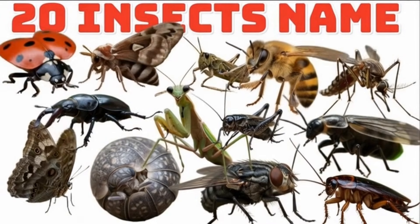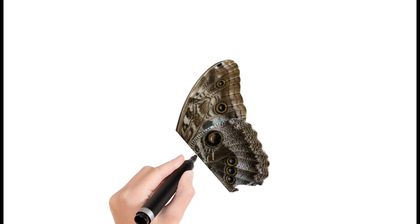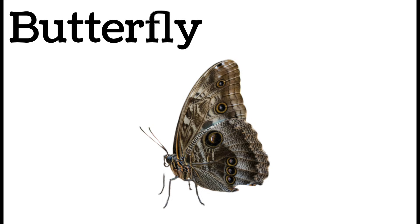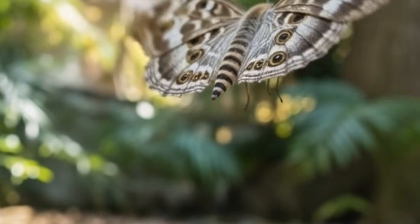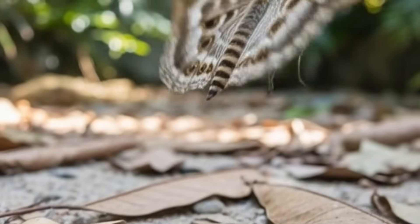Hello everyone, today let's read 20 insects' names. First, butterfly — a colorful flying insect. It has four delicate wings. Butterflies drink nectar from flowers. They start life as caterpillars. Found in gardens, fields, and forests.